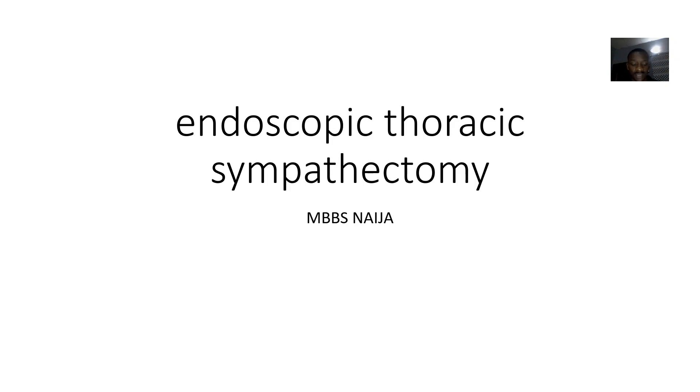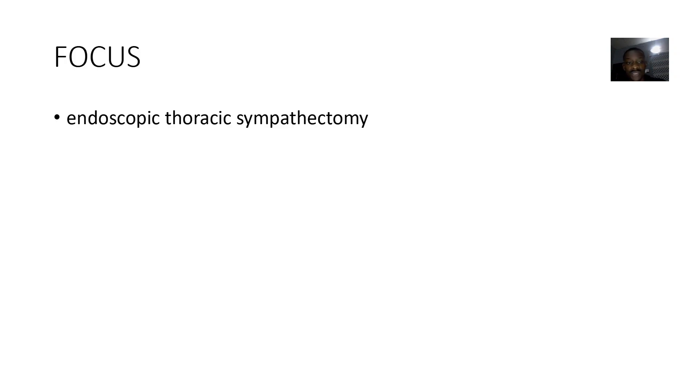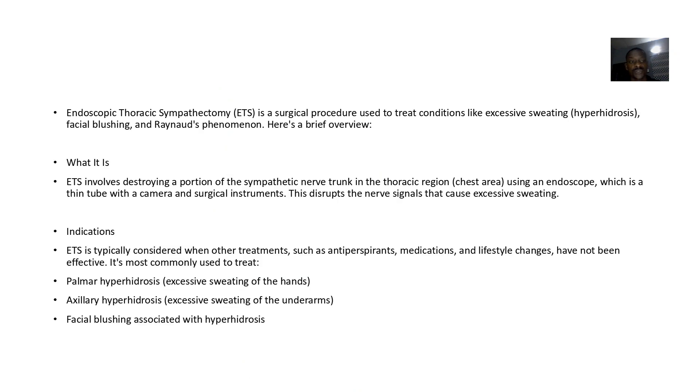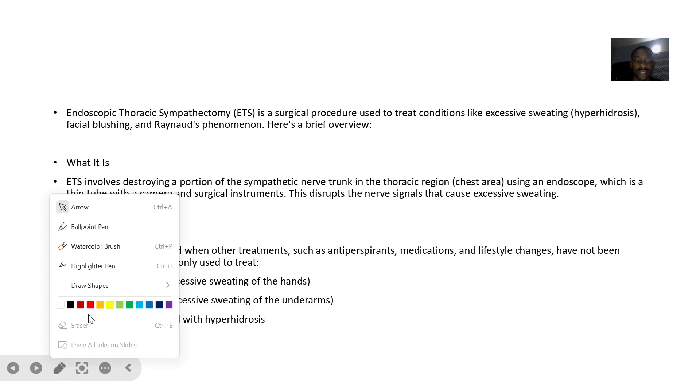We'll be looking at the next type of surgery, which is mostly done to handle excessive sweating, though there could be other reasons. This is what is known as Endoscopic Thoracic Sympathectomy. It is a minimally invasive surgical procedure used to treat conditions related to excessive sweating.